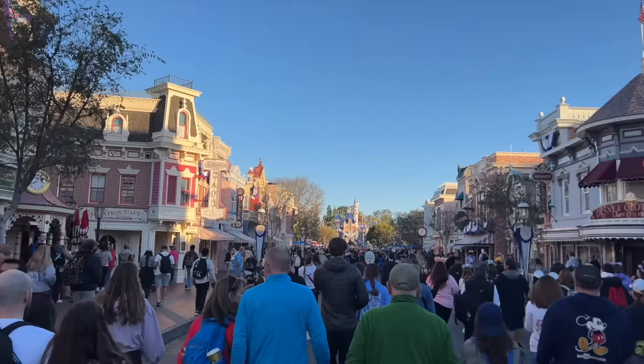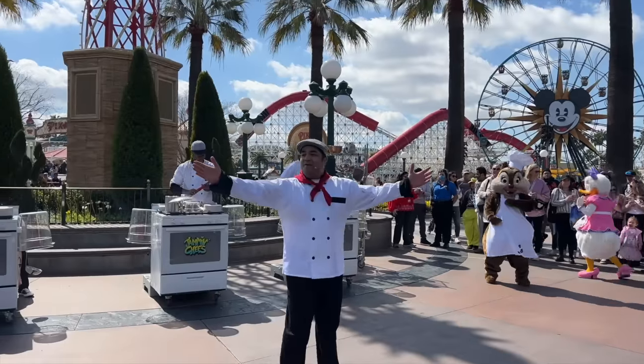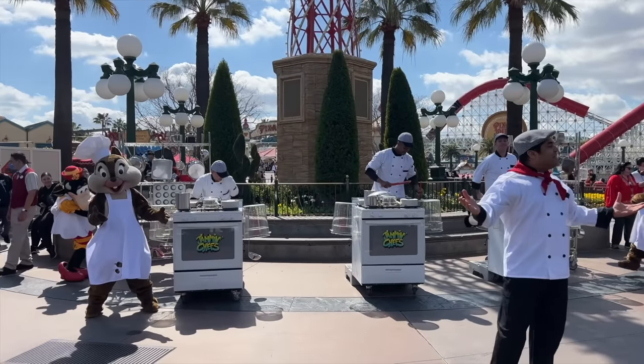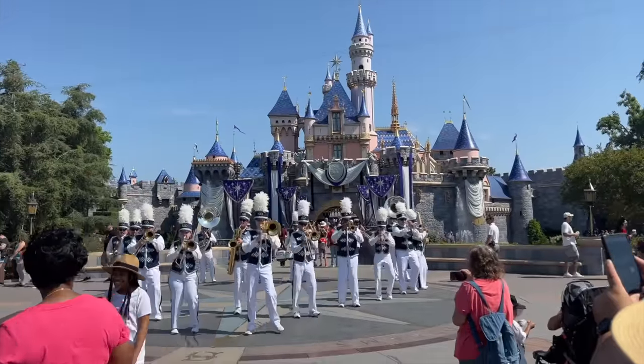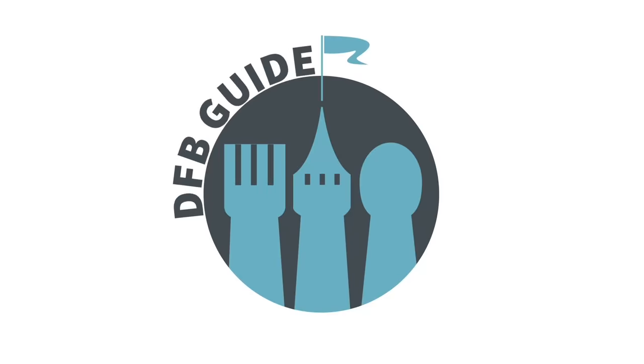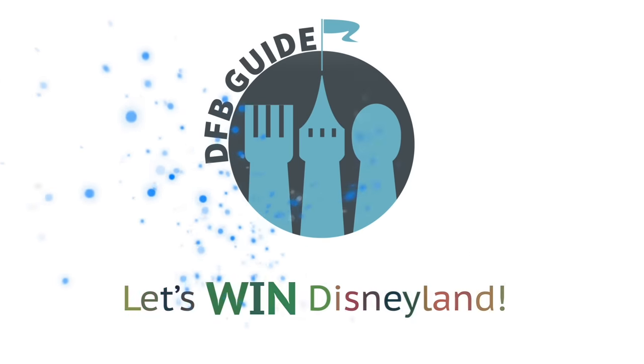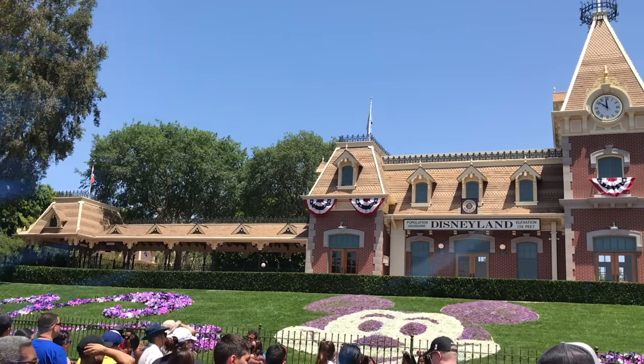Are you stressed about missing out on the best restaurants Disneyland has to offer? Well, don't sweat it. We got a complete list of must-eats ready for you to add to your West Coast tasting itinerary today here on DFB Guide. Hey everybody, it's AJ for Disney Food Blog.